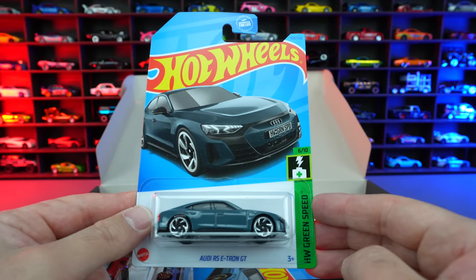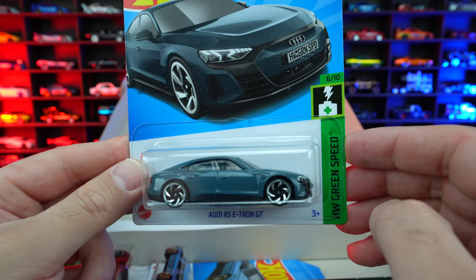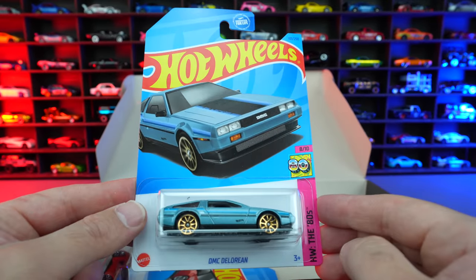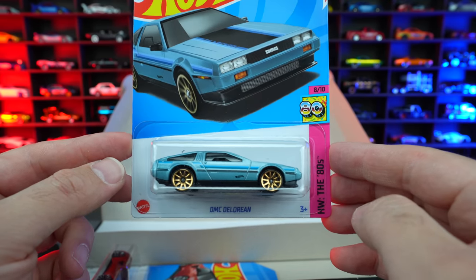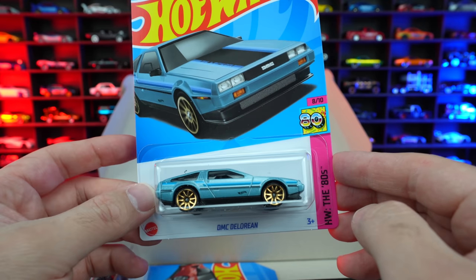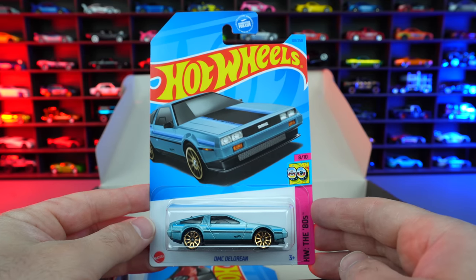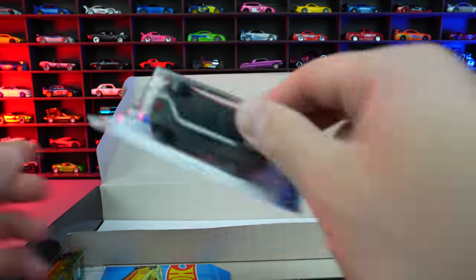Next up, we've got the Audi RS e-tron GT — that one's in a new color variation as well. I haven't seen that color before, so that's a nice one to add to the collection. Then we do have the DMC DeLorean — a casting that's been around for a long time. We've gotten lots of different color variations of it, but who's gonna deny the DeLorean is one of the coolest Hot Wheels castings of all time? I would love to see an RLC variation of the DeLorean with the opening doors. I think that's a great car to bring to the RLC lineup — maybe one day, we'll see.